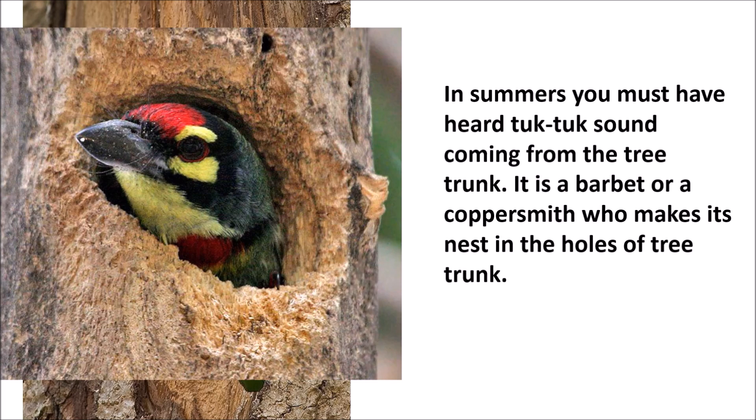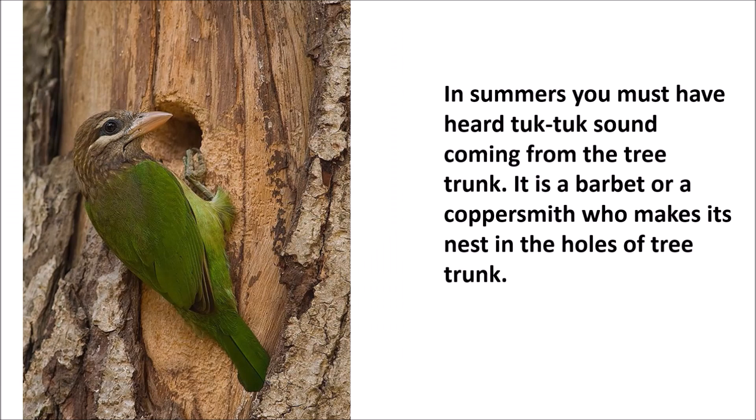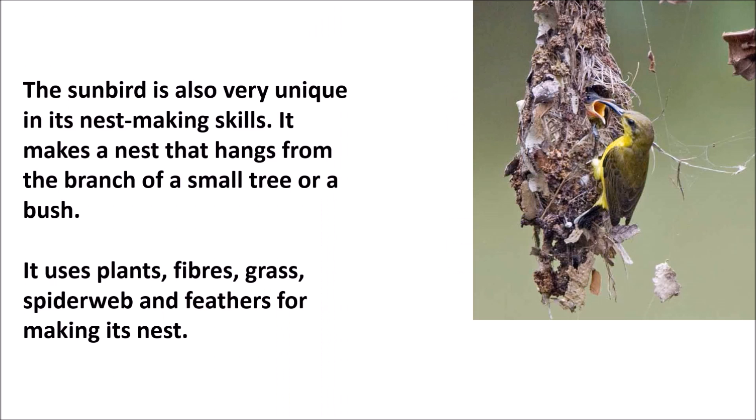In summers, you must have heard a tuk-tuk sound coming from a tree trunk. It is a barbet or a coppersmith who makes its nest in the holes of a tree trunk.